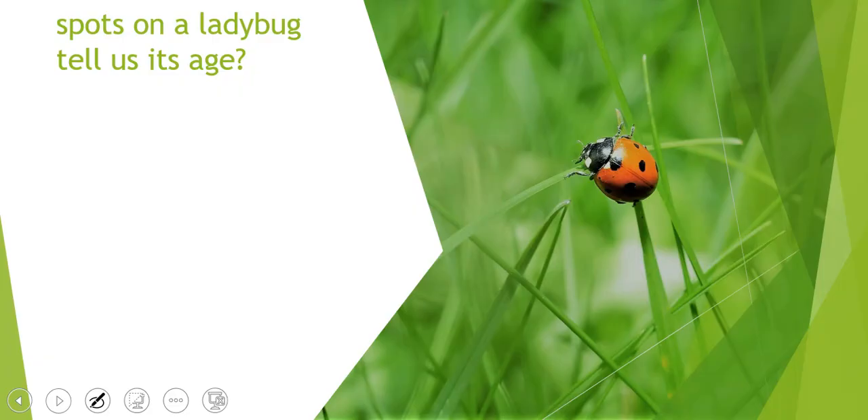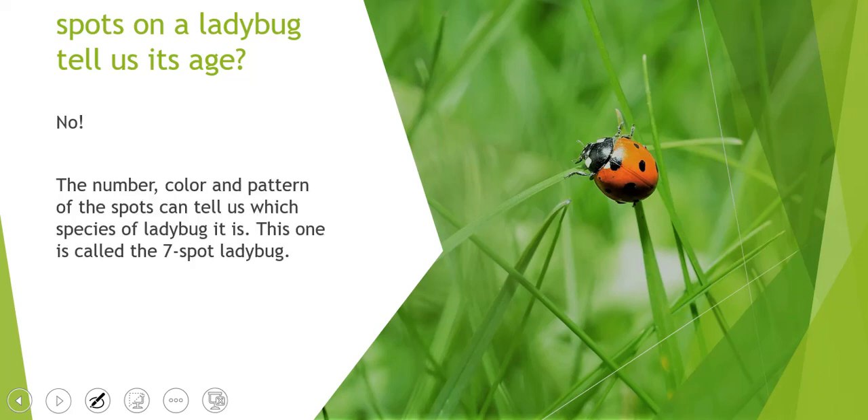People often think that the number of spots on a ladybug tells us how old it is, but this is actually not true. The number, color, and pattern of the spots can tell us which species of ladybug it is — there are lots of different species. This ladybug in the picture is called a seven-spot ladybug, and it normally lives between one and two years, so even though it has seven spots, it's not seven years old.